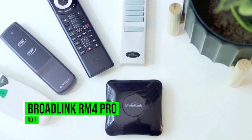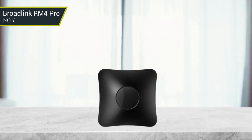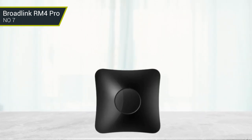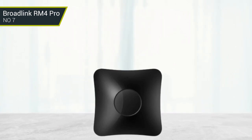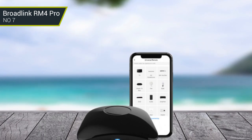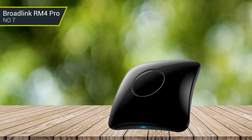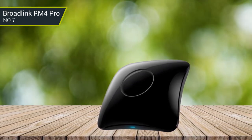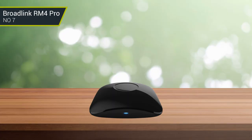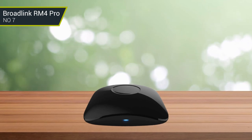Number 7: Broadlink RM4 Pro. The Broadlink RM4 Pro is a highly versatile, advanced remote control system. With its wide range of features and easy-to-use interface, it can be used to control smart home devices, IR blasters, and even home entertainment systems. Not only does it allow you to control your devices remotely, but it also has motion and temperature sensors allowing it to act as a security system. The device is also compatible with Alexa and Google Assistant, making it even easier to use. The Broadlink RM4 Pro uses superior functionality compared to other similar products, and its reasonable price tag makes it an attractive option for those looking for an affordable remote control solution for YouTube TV.